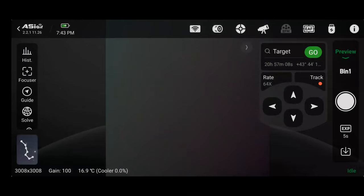Everything that it does is easily controlled from an app on your phone or tablet. The downside of the Air is that other than mounts and some cameras, you need to use ZWO gear for it to work. By the way, all the astrophotos used in this episode were taken by me using an ASI Air.